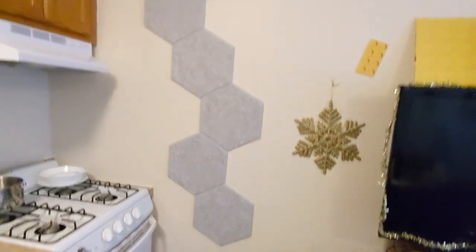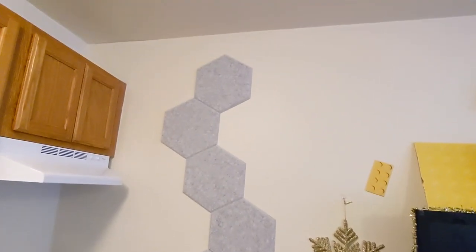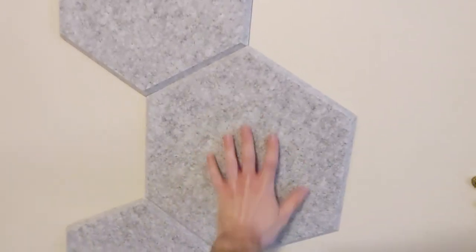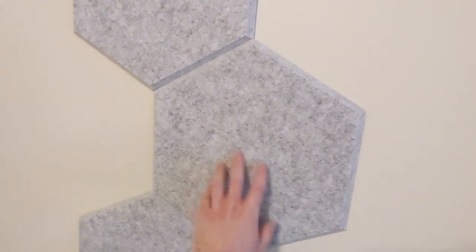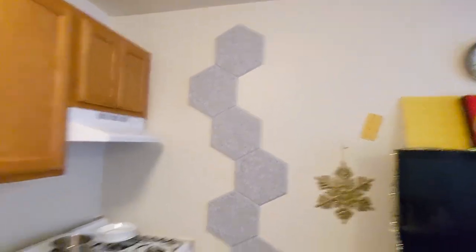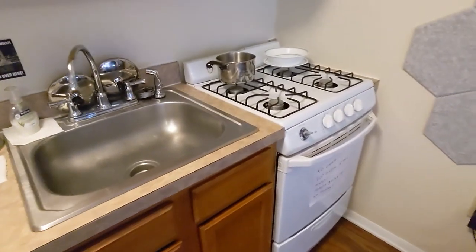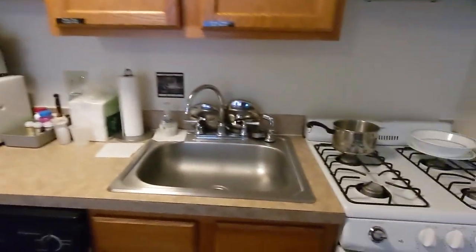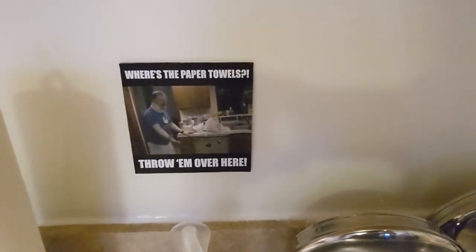I got some soundproofing tiles which aren't really doing much of anything in terms of soundproofing, but they are nice for decor and they are very soft to the touch. I think they look pretty cool — hexagons. We got my kitchen area here. Nothing too special, except random Tourette's guy all over the place.